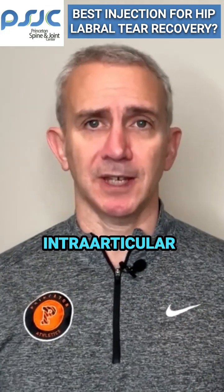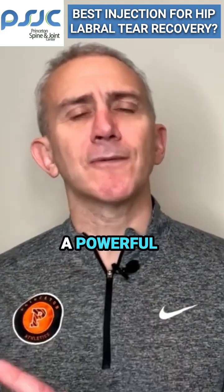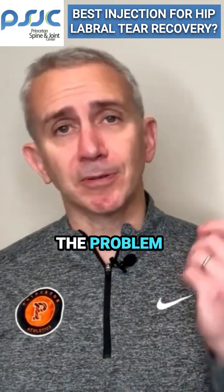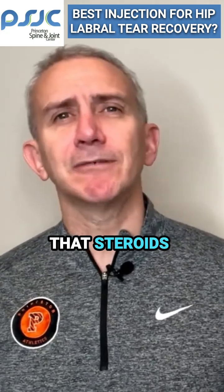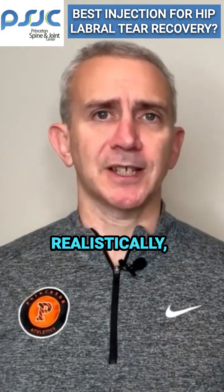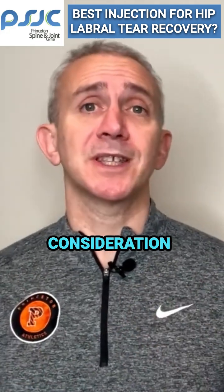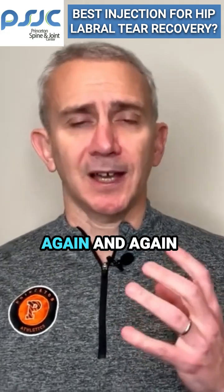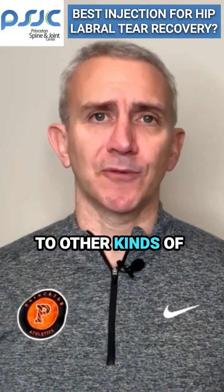The most common injection is an intra-articular steroid injection — a cortisone shot. Steroids are a powerful anti-inflammatory medication that can be delivered directly to the hip. The problem with steroid injections in the hip joint is that steroids aren't great for hip joints, particularly if you're doing repeated steroid injections. Realistically, one injection is very unlikely to harm the hip, but you don't want to find yourself in a pattern where you keep injecting the hip again and again with steroids, as that would lead to worse problems.